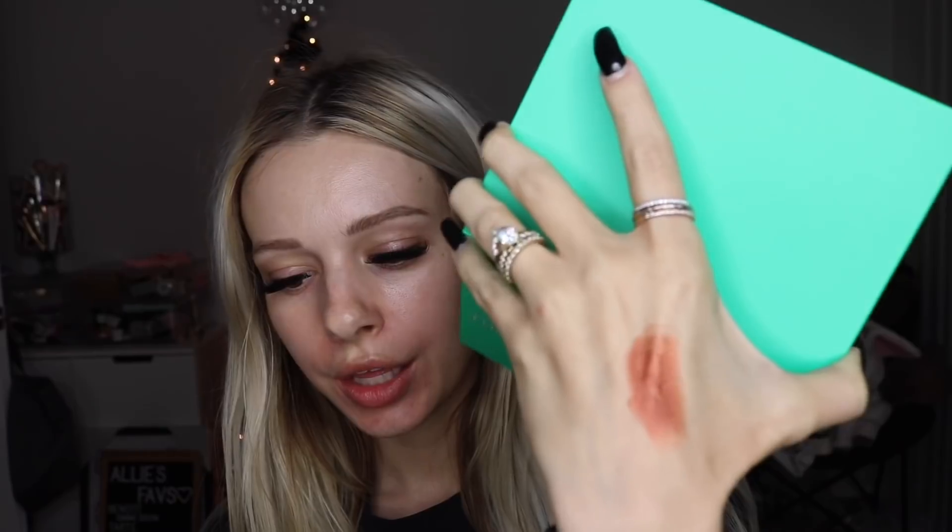Let's pull a little finger swatch. Look at that — I'm so excited to play with this palette. Oh my gosh, it blends out so nice. That little swatch just like...